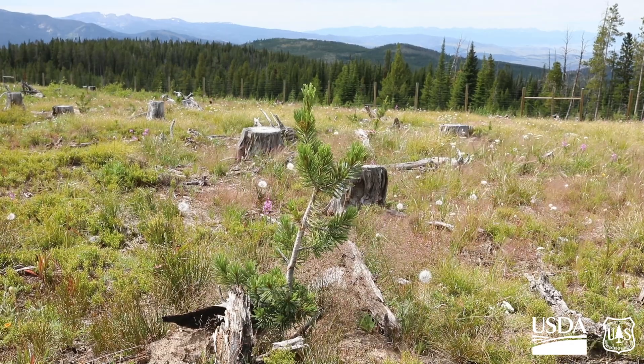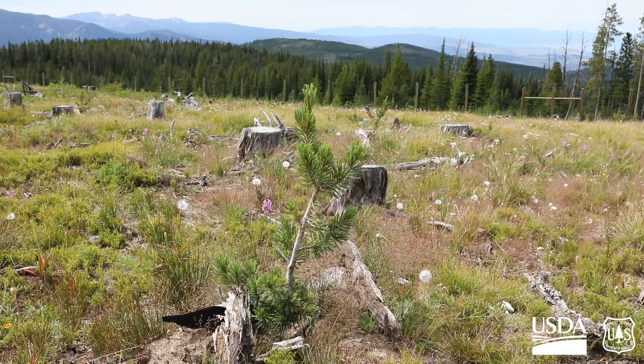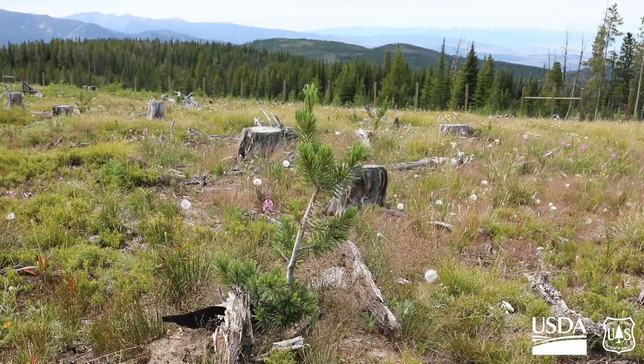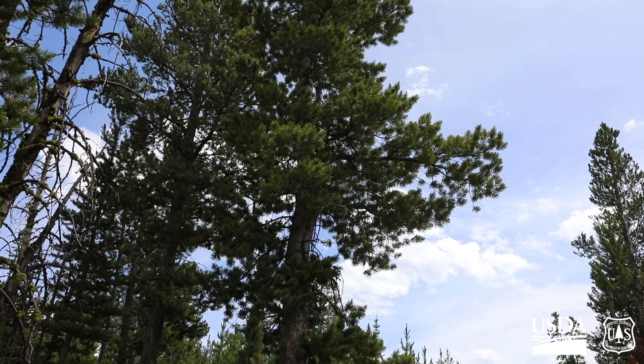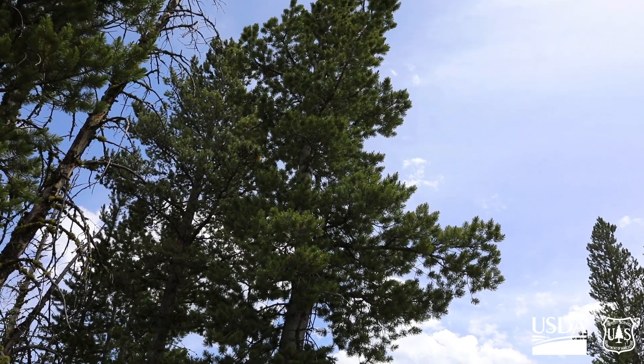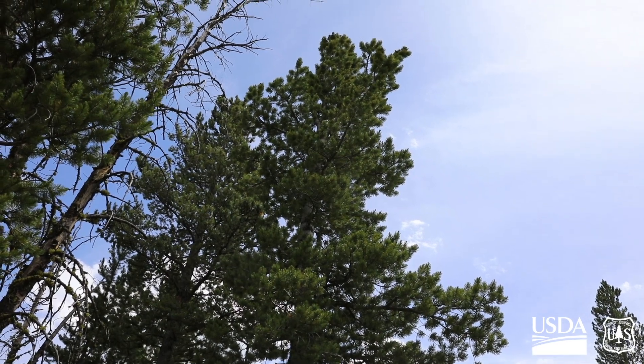They're five-needled pines, so they have five needles per fascicle. A lot of the trees you'll see here range in height from anywhere from a foot to roughly four or five feet tall. And trees in the field, like larger mature trees, can grow up to 70 or 80 feet tall.